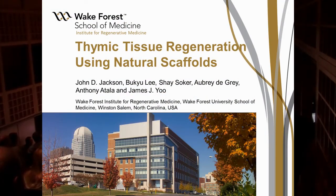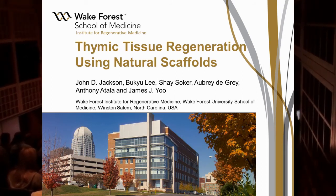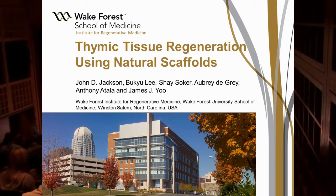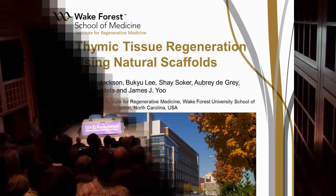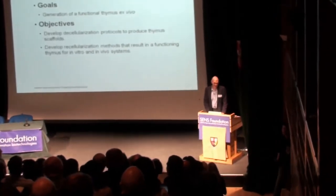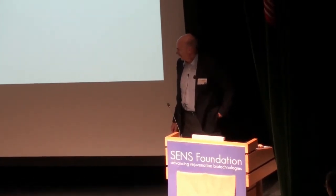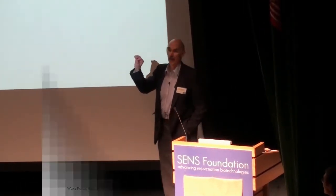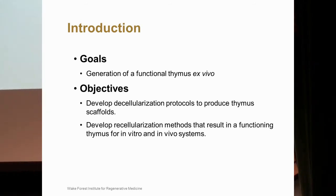Our next speaker comes from Wake Forest Institute of Regenerative Medicine, and he's going to be talking about thymic tissue regeneration using natural scaffolds. Please welcome John Jackson. I'd like to thank Aubrey and the SENS Foundation for giving me the opportunity to speak. What I'm going to do is talk a little bit more about the production of natural scaffolds, and in this case we're going to talk about thymic tissue.